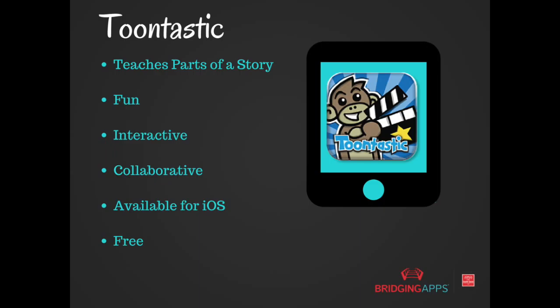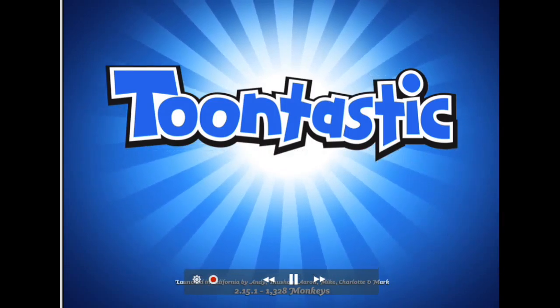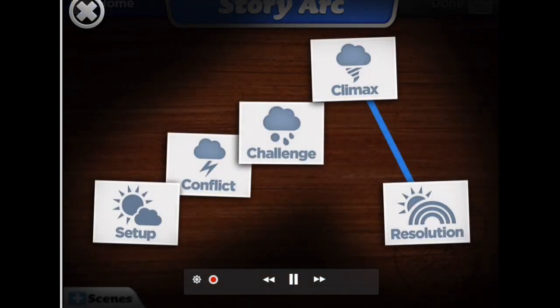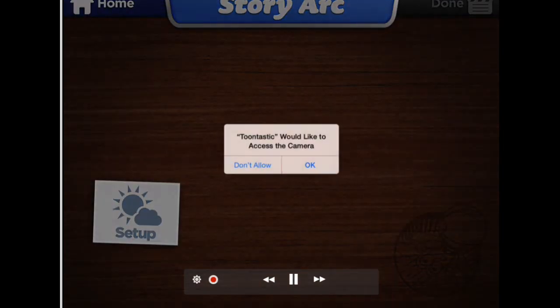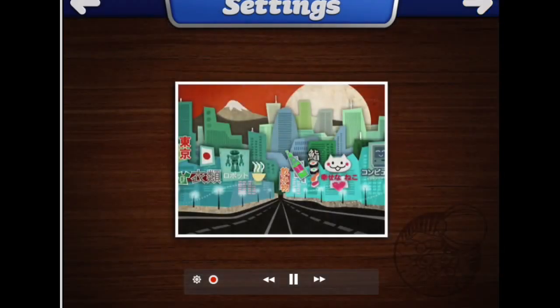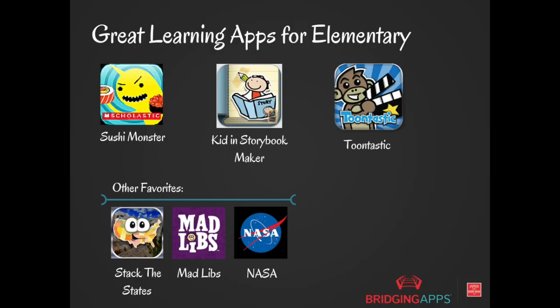The last elementary app is Toontastic, which is great for learning the parts of a story. It's interactive and super creative — students are guided verbally through each area, there are sets, and they can add characters. This gives students an opportunity to practice creative writing using organizational tools. During the summer kids can do these alone or create cartoons with their friends. This app is free.